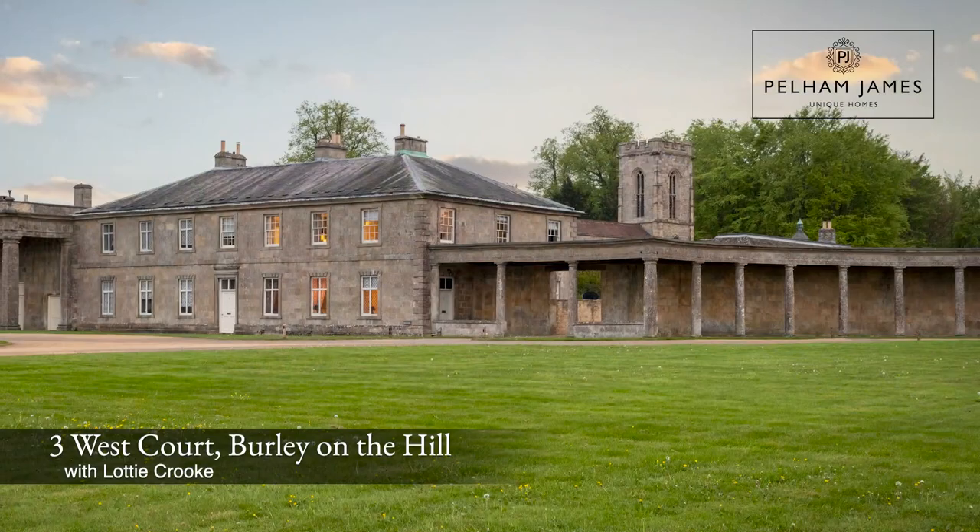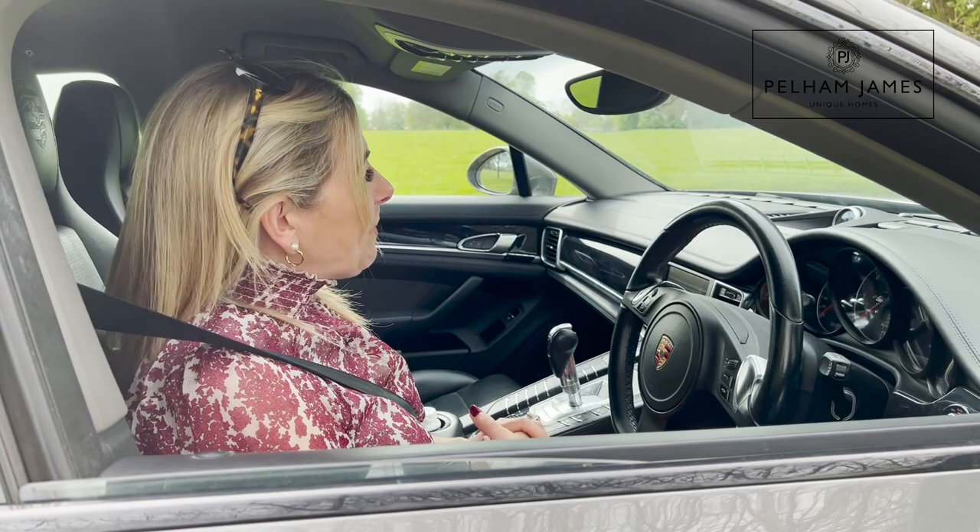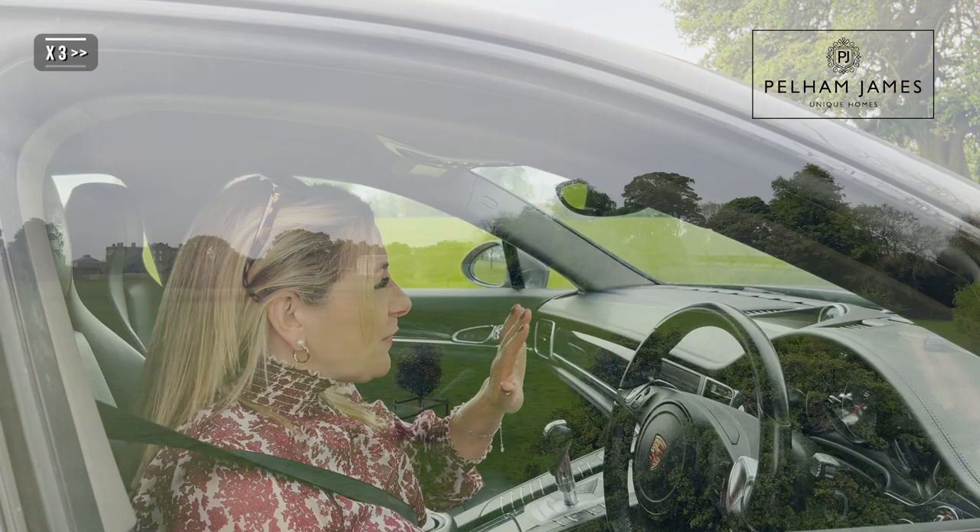Today I can't wait to show you around the most beautiful grade one listed home here at Burley on the Hill in Rutland. I'm going to be showing you number three West Court on Coeur d'Arneur, so follow me along this beautiful sweeping driveway past all the gorgeous mature trees.